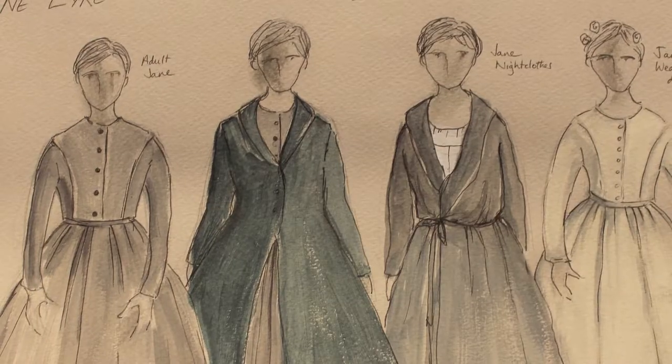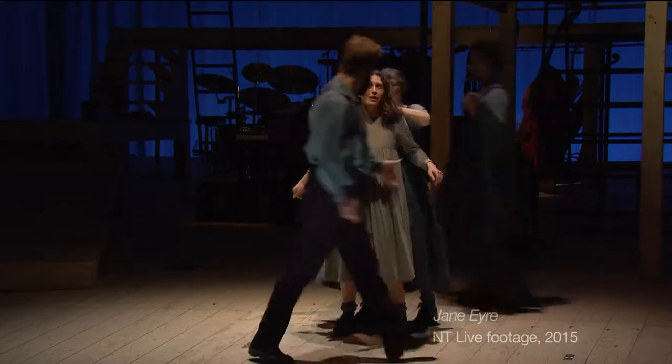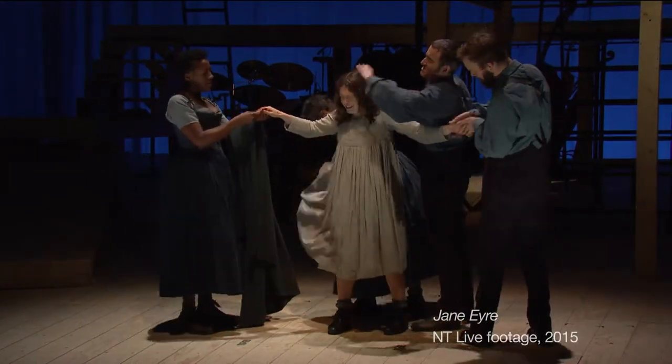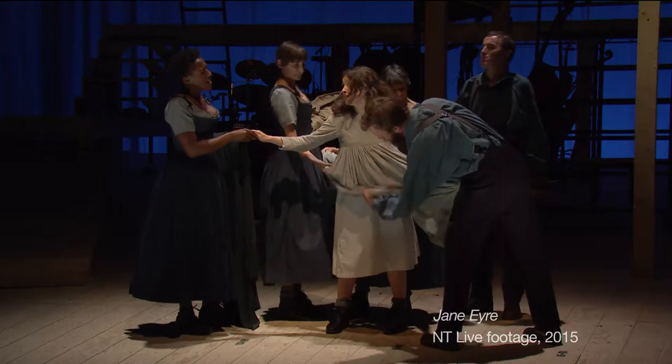Jane is a really interesting character because we have to see her grow from a child to an adult. When we first see her she's wearing a much more childlike costume, and then there's a big costume change that happens on stage. In fact all her costume changes happen on stage, which is quite a complicated thing to work out because they all have to happen in a certain time frame to the music.